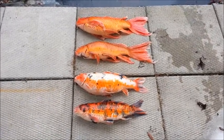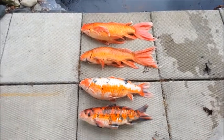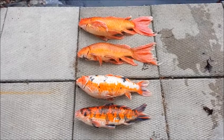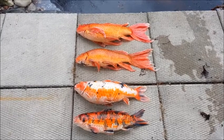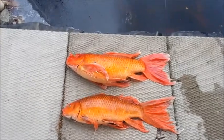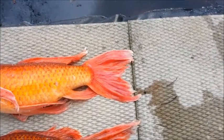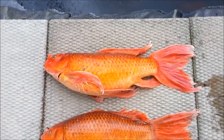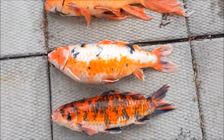It looks like we have four casualties. I can't see any more in the water, but it's pretty murky in there. Looks like we've lost four koi. Now, these patio stones that the fish are laying on are 24 inches by 24 inches. The biggest one up here — you can see it's right from nose just past the edge of the patio stone — so that fish was just over 24 inches long. And the rest of them are pretty much the same.